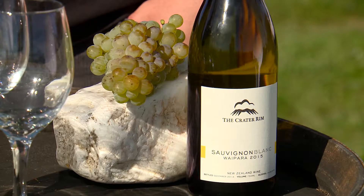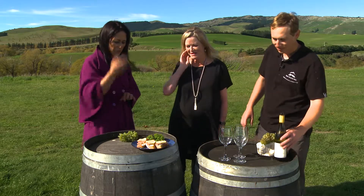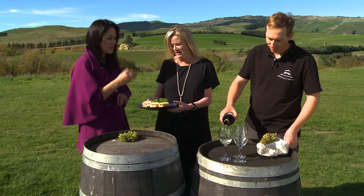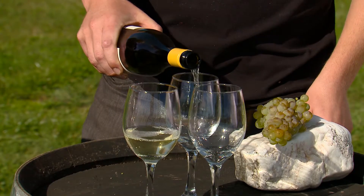This Sauvignon Blanc is from our vineyard. This was a very warm year so we've got a nice tropical flavour with white peach. The acidity of this wine will really match the oily salmon well — it'll add an extra dimension and just really bring it together. And even the grapes there, Wesley — they're actually from the vine, being harvested today, which is amazing.